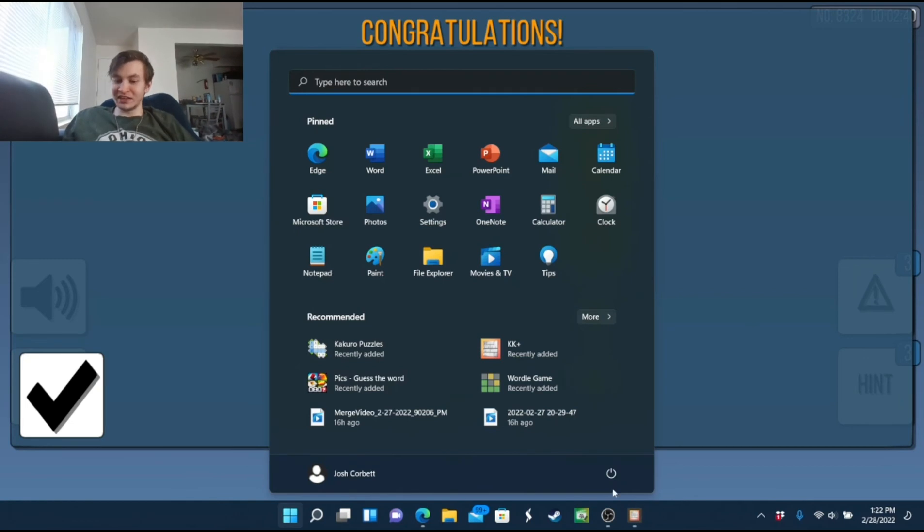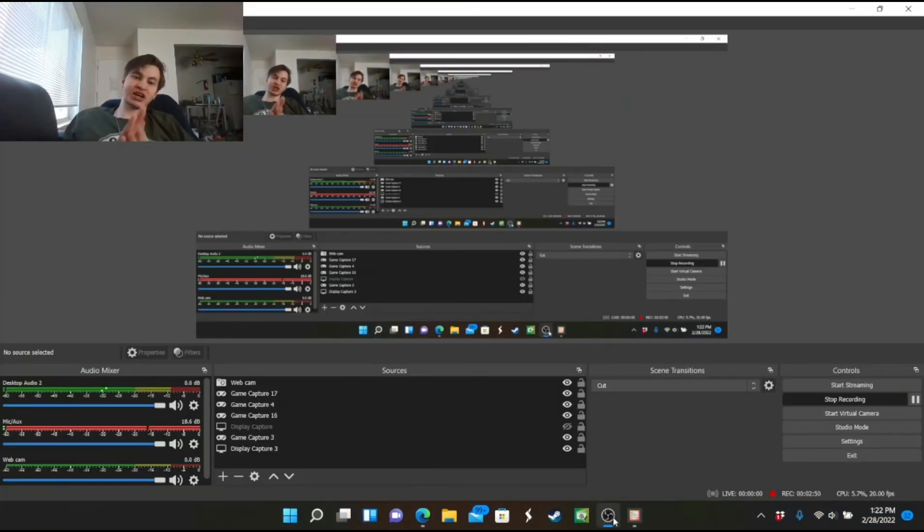All right guys, I hope you enjoyed — if you did, hit the like button and subscribe if you haven't already. I'll see you later — see ya!